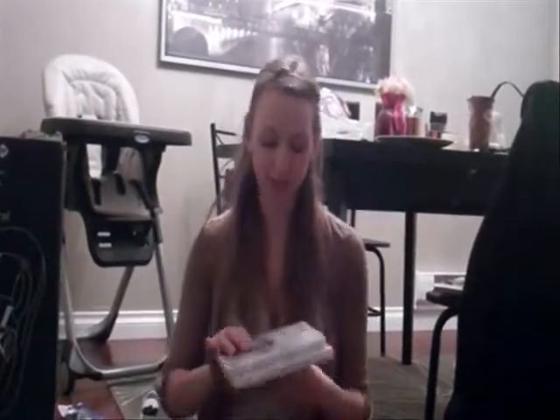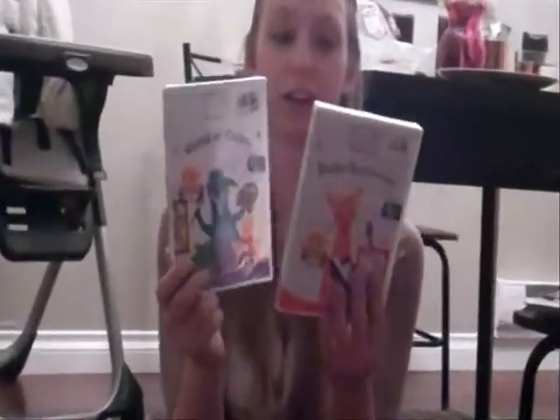And then just some Baby Einstein DVDs. There's Baby Beethoven and then World of Colors. They had a coupon on them, so it made both of them only $11.